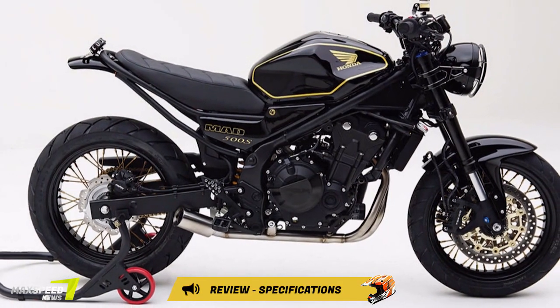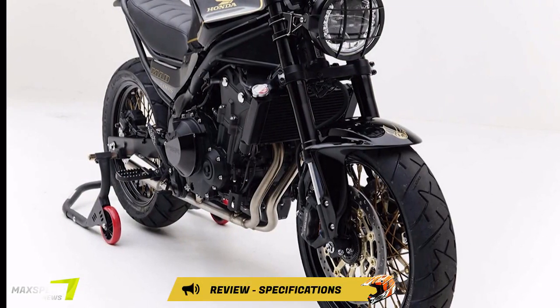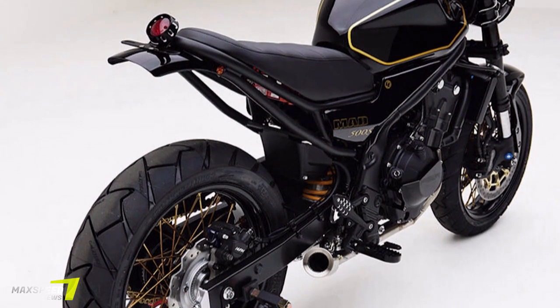The Honda twin-cylinder sport bikes revolutionized the world of motorcycling when they first appeared, and this latest generation — Honda's 500 twins — are the best ever. Starting with a 2016 Honda CB500F,